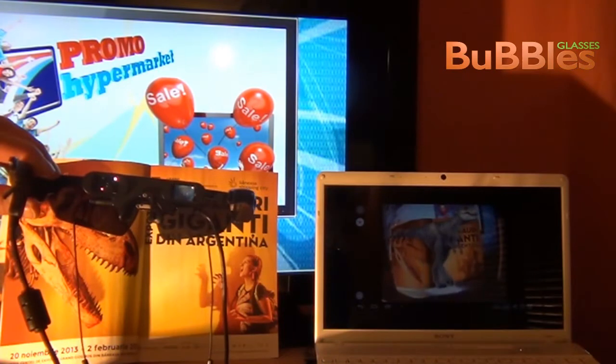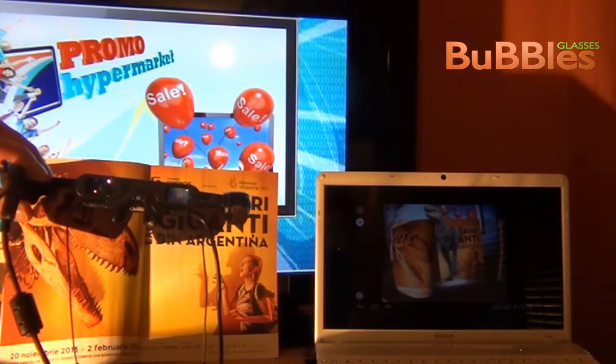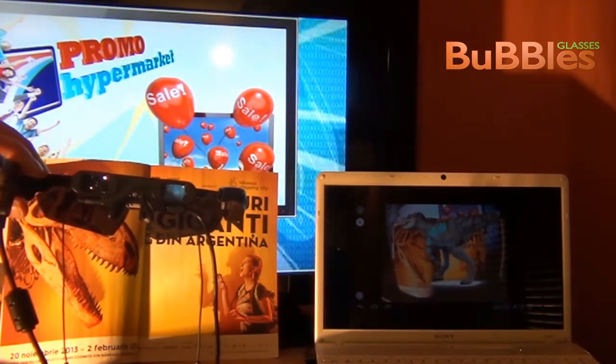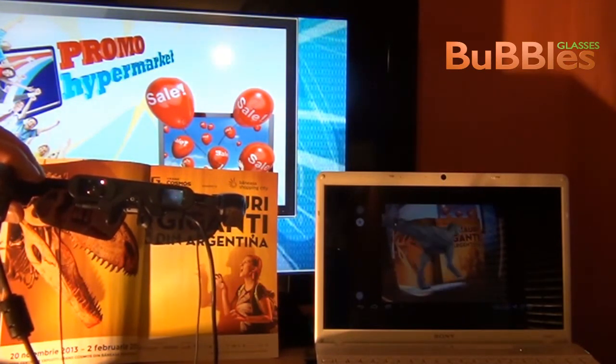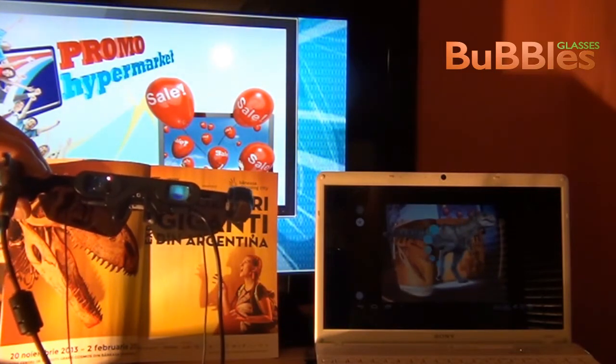Another case study with Adeno, coming from a magazine.